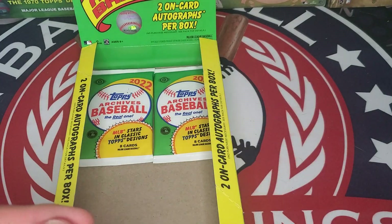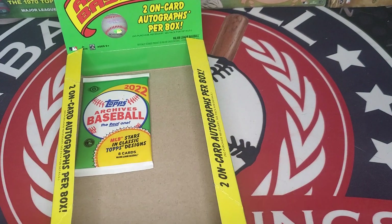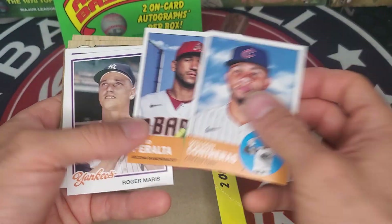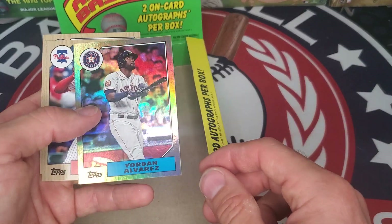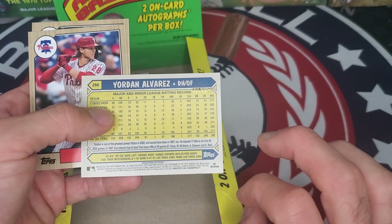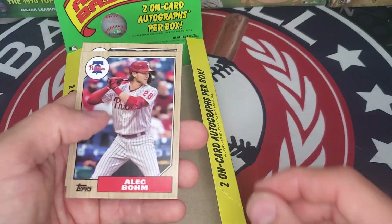Two more packs to go with 2022 Topps Archives Baseball. Wilson Contreras, David Peralta, Roger Maris. Looks like something shiny coming up — Monty Irvin, MacKenzie Gore. We got a refractor here of Yordan Alvarez, numbered 21 out of 99. Alec Bohm and Matt Chapman.